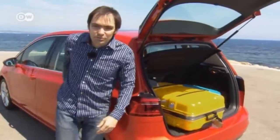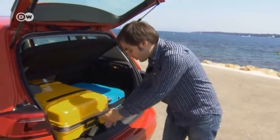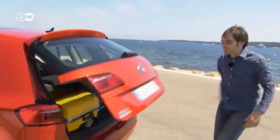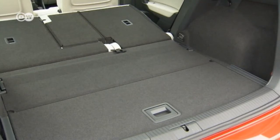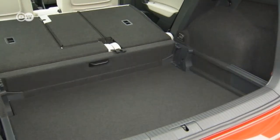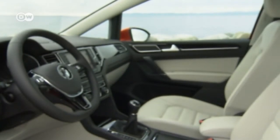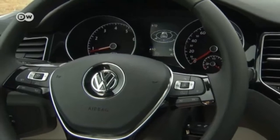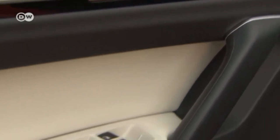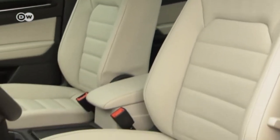At its smallest, the sports van's trunk has 500 liters of space, but adjusting the rear seat adds another 90. Lowering the rear backrests increases that to over 1,500 liters of space. The new Golf's interior also has something of a van-like character, although that doesn't mean it looks or feels cheap — the materials used in its construction are high-end, and the model offers plenty of creature comforts.